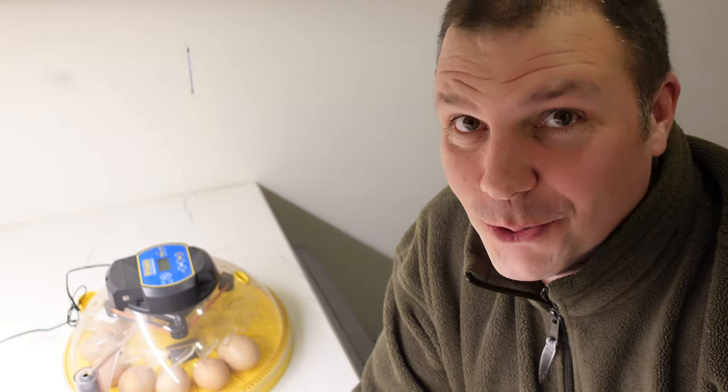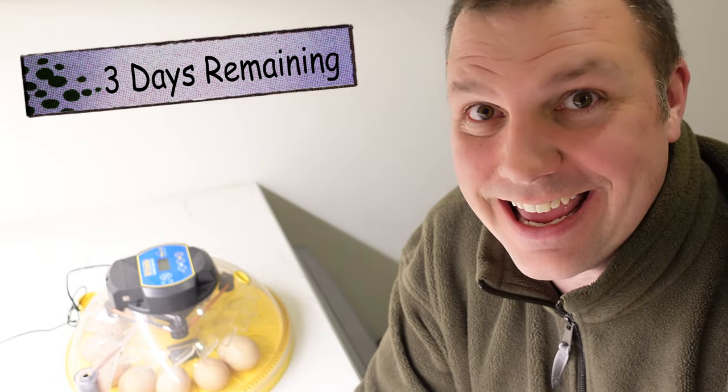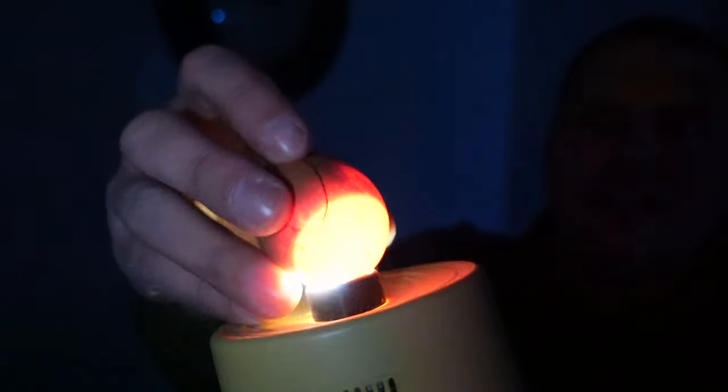It's only three days left and these guys are going to hatch. I'm going to open this up, do a candling one last time, and then remove the turner because you don't want to be turning the eggs in the last few days — they call it the lockdown period. There's a big air pocket on the front — you see that? This guy's alive and well. I'm just going around the circle of my incubator. Big air pocket on this one too.